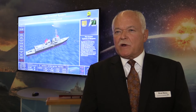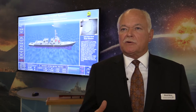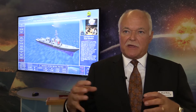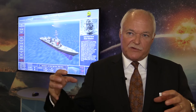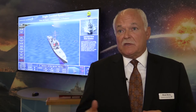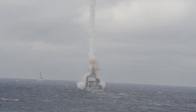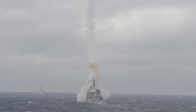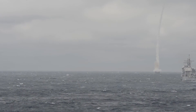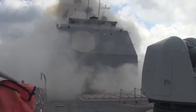The AEGIS weapon system is generally quantified as a total system. It includes the launcher, the sensor, and the combat system information that fuses the data from the sensor to the weapon, and various weapon systems. It may be multi-mission: air defense, anti-submarine warfare, strike, electronic warfare, and more. It's a very broad capability that goes from detect to control to engage.